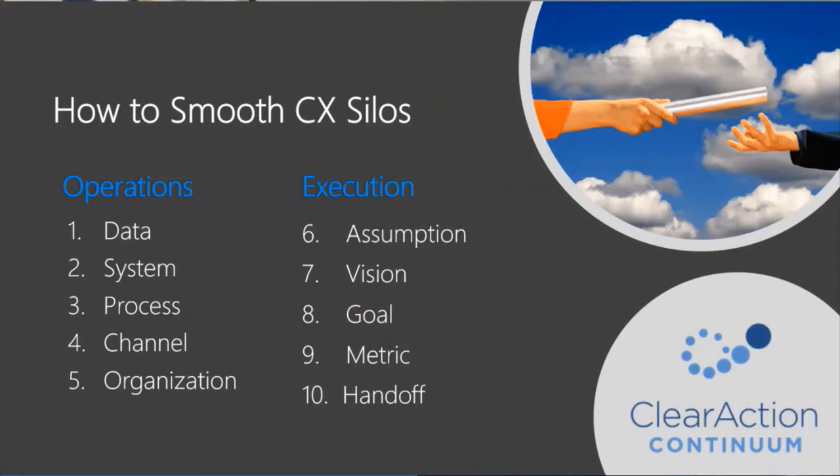Here's a list of 10 silos that impact customer experience and employee experience. Data silos happen when you have mismatching data or data in incompatible systems. System silos happen when you have standalone or incompatible technologies. Process silos are more apparent when execution is complicated. Channel silos are visible when the user's experience differs by platform, service, or source — for example, marketing channels, media channels, information channels, sales channels, delivery channels, and support channels.